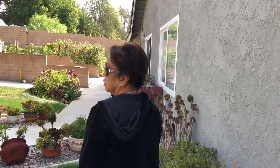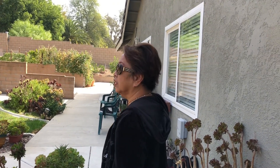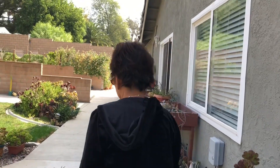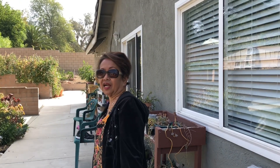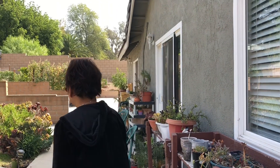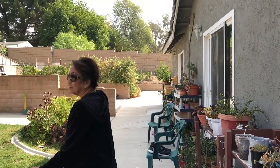Thank you for watching my video. I'll see you on my next video. Bye!